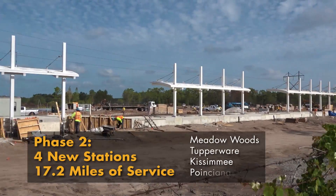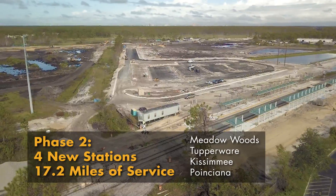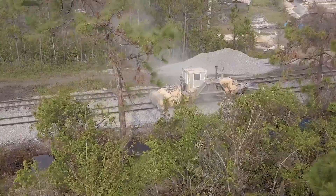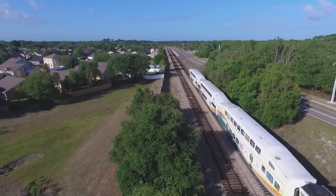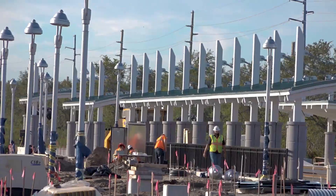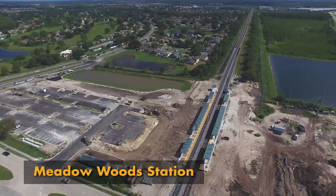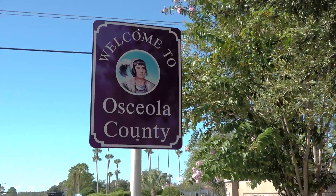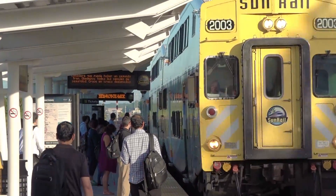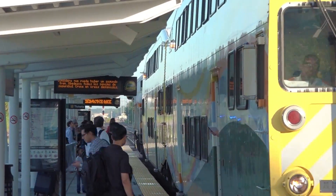Keeping in stride, new development is already evident around the four new Sunrail stations to the south, set for Phase 2's opening. These stations will add 17.2 miles of new service. The Meadow Woods Station will be the southernmost station to be added in Orange County. Three of the new stations will extend Sunrail service into Osceola County as it joins Volusia, Seminole, and Orange counties as well as the City of Orlando on the Sunrail line.